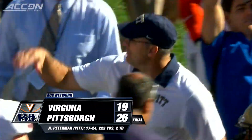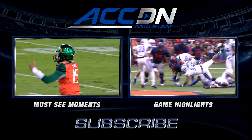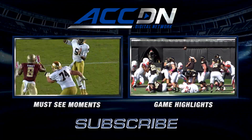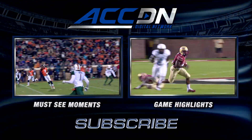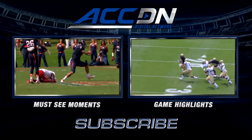You're watching the ACC Digital Network — the official home of ACC football. For must-see moments, click the box on the left. For game highlights, click the box on the right. And for everything else from the ACC Digital Network, subscribe now.